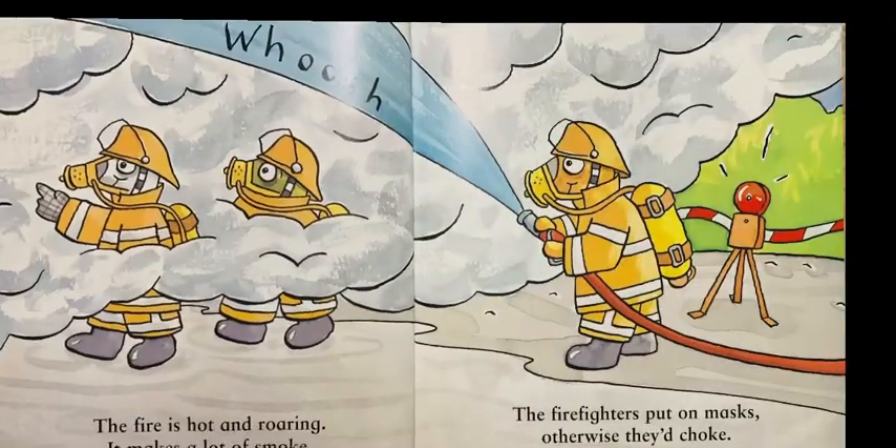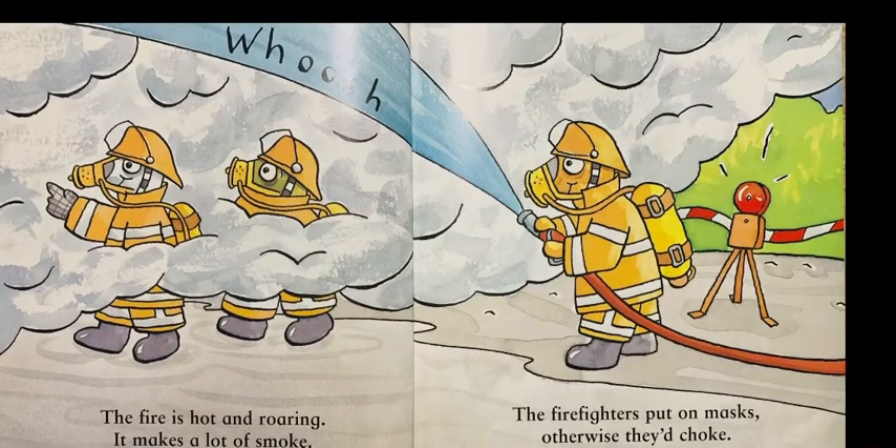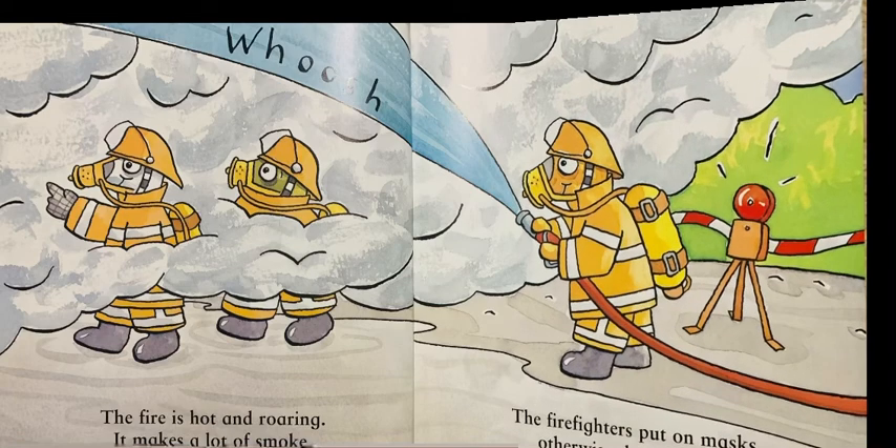The fire is hot and roaring. It makes a lot of smoke. The firefighters put on masks, otherwise they'd choke.